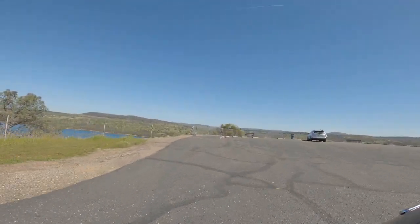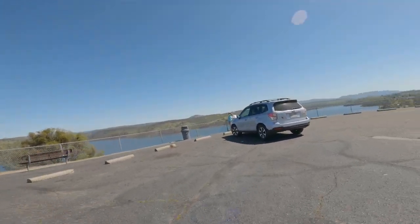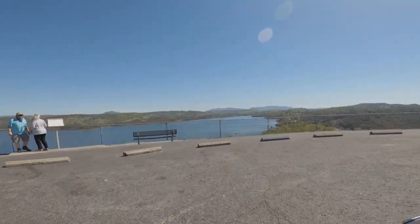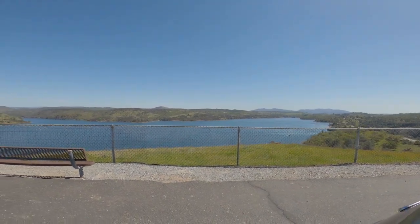As we pull into the parking lot at the Pardee Reservoir Overlook, you can see this lovely round parking lot. Usually there's a few other motorcycles, other cars — usually people having a cocktail, just soaking in the view for a few minutes. Here are a few shots from the overlook.